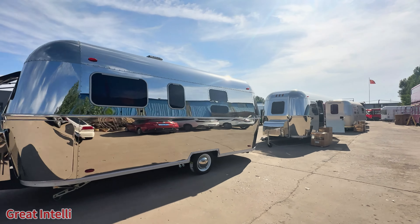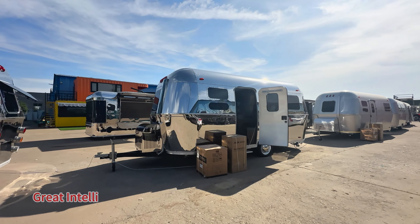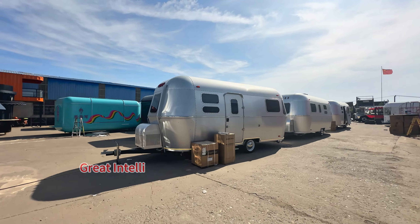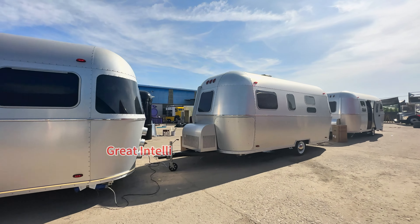Today I will introduce an Airstream RV. The customer customized two models, a total of 20 vehicles. When used for camping in scenic spots, one has a stainless steel shell and the other has an aluminum alloy shell, and the inner walls are all made of aviation aluminum.